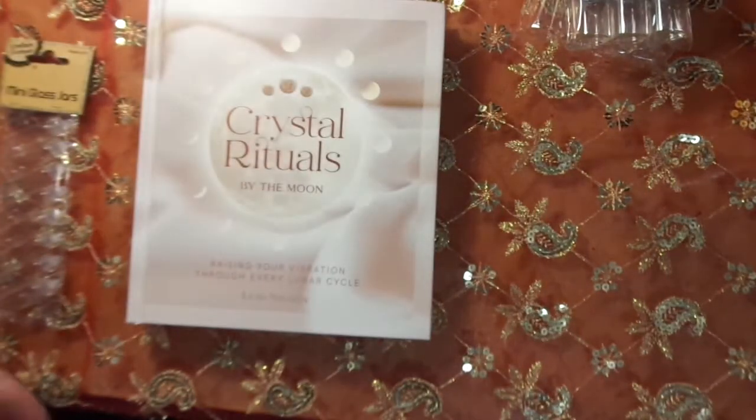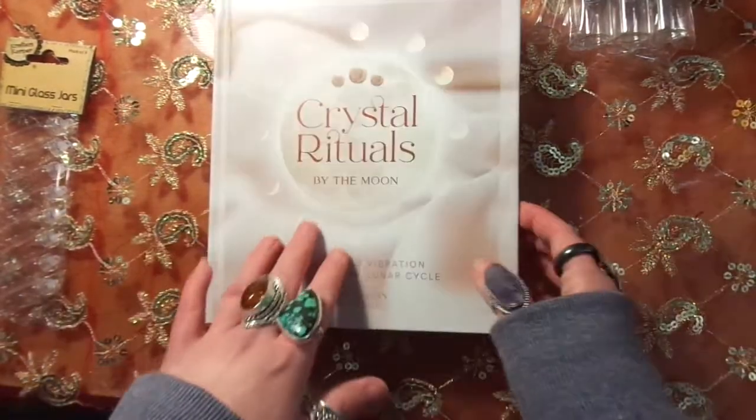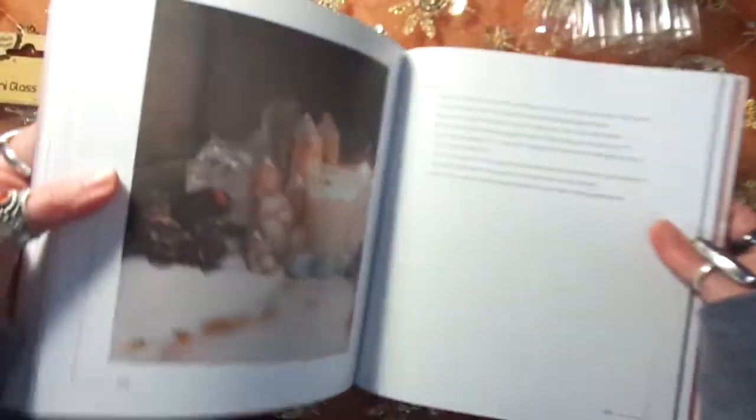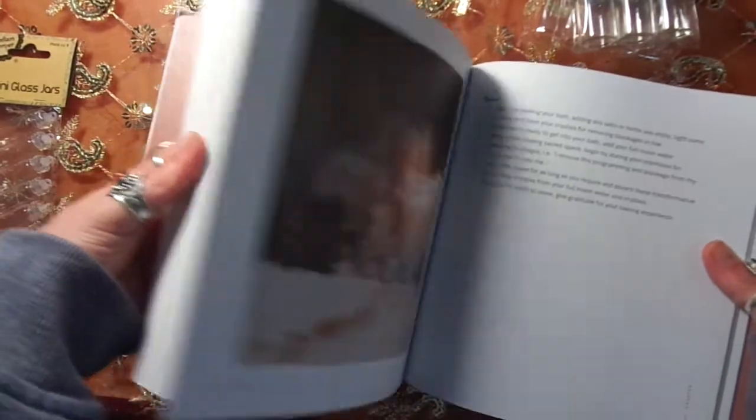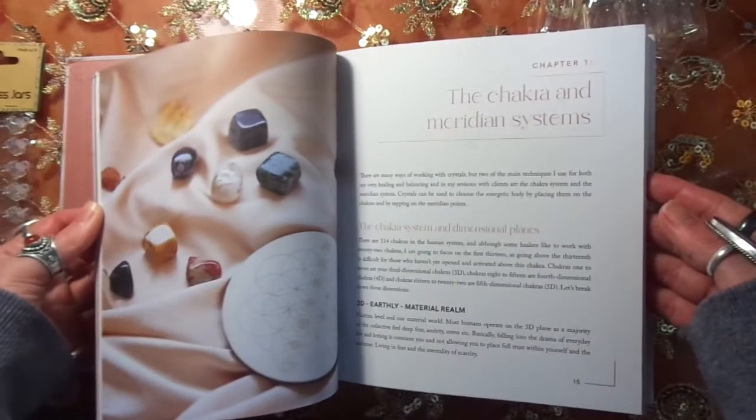The next book I got was a bit dearer — it was sixteen dollars. It's Crystals and Rituals, and again it has a beautiful coffee table feel. It tells you how you can utilize your crystals, cleaning them, cleansing them, activating them, and your chakras.